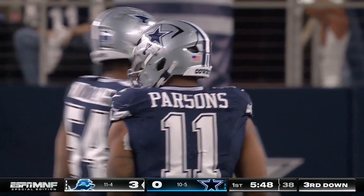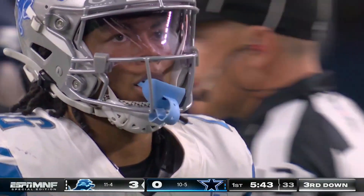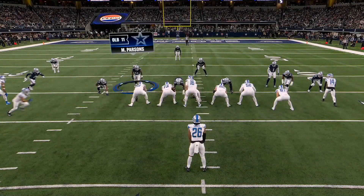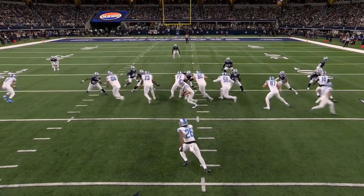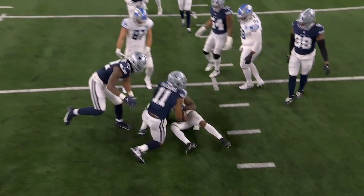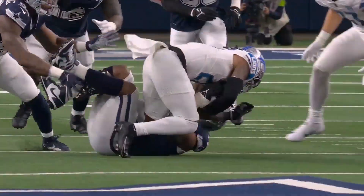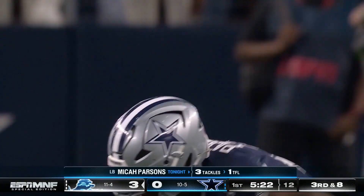Micah Parsons gets through for a loss of four — Cowboys needed that. Parsons has cat-like quickness. Jonah Jackson comes off the ball as the left guard to block him — but he doesn't get there. You see it over and over: whether in the run game or rushing the passer, linemen think they've got him and then he's nowhere to be found.